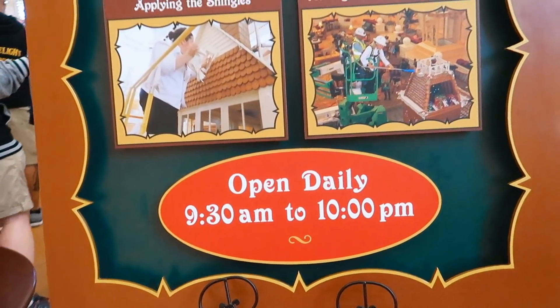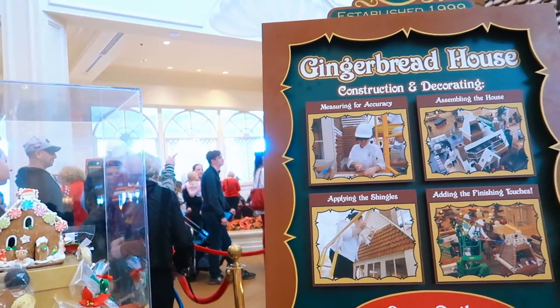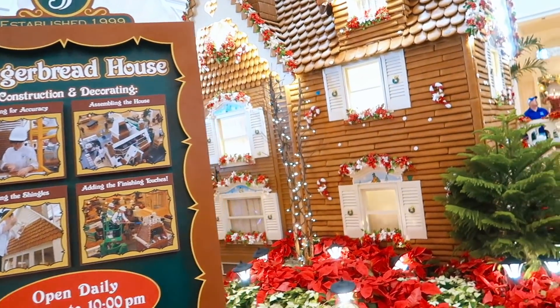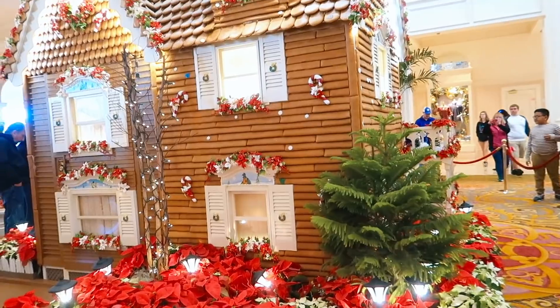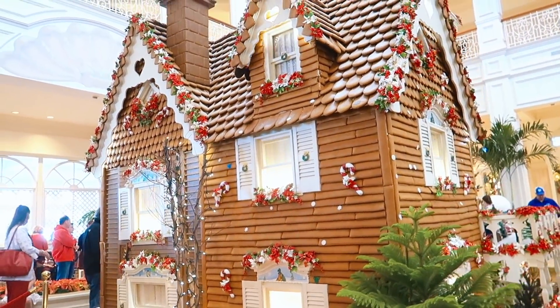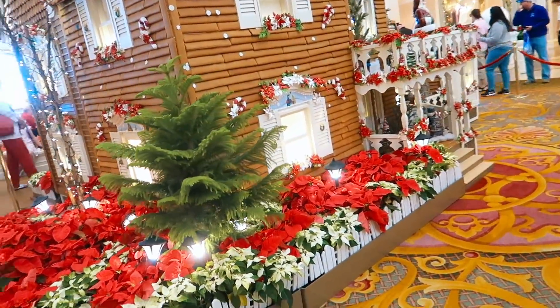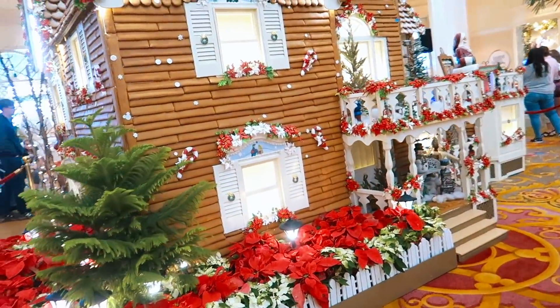They're open 9:30 to 10 p.m. and you can buy basically what's on that menu right there. We're gonna make our way around to my right because that's where they have the ingredients list showing what it took to make this gingerbread house. I could live in this house.